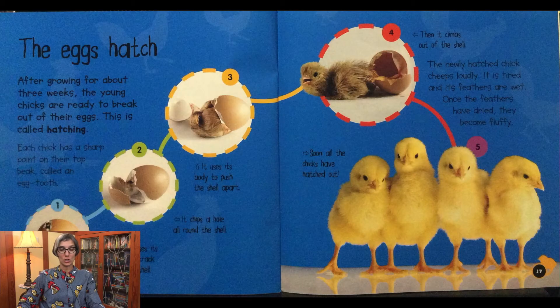The newly hatched chick cheeps loudly. It is tired and its feathers are wet. Once the feathers have dried, they become fluffy.